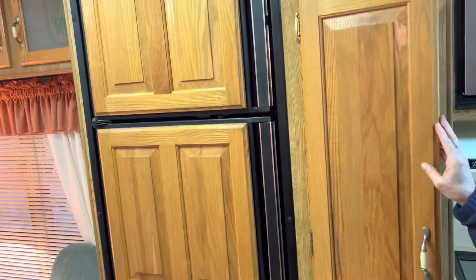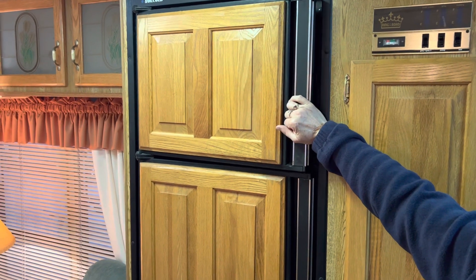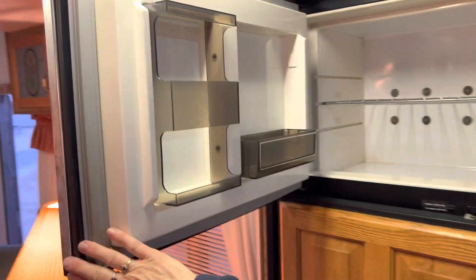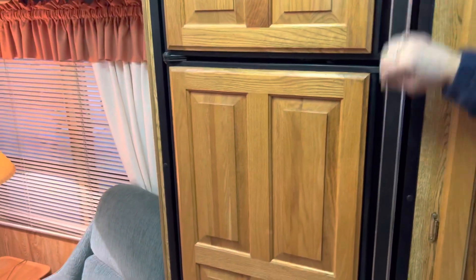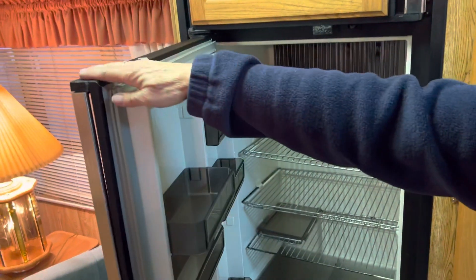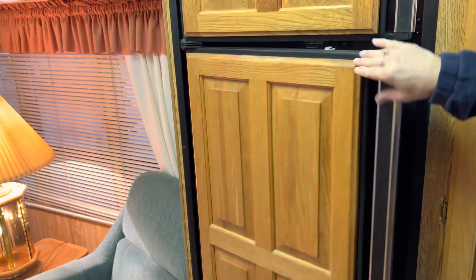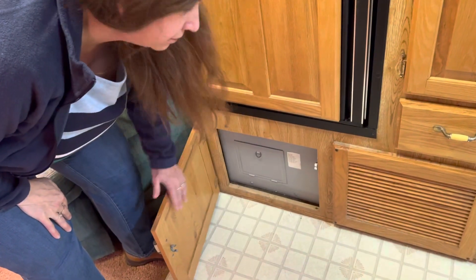There's another drawer here. It has a nice-sized fridge and freezer, both of which are very cold and work great. And this is just the access panel for the electricity.